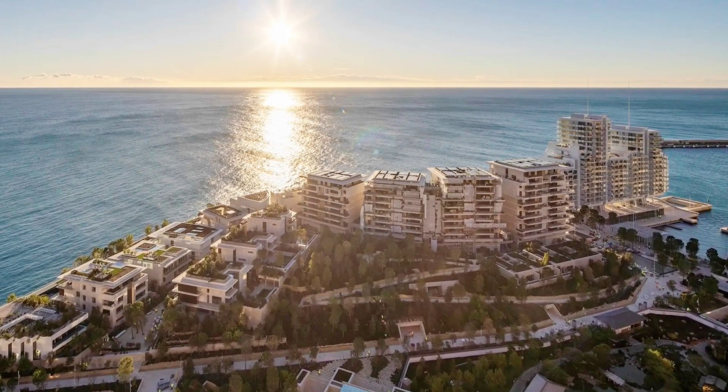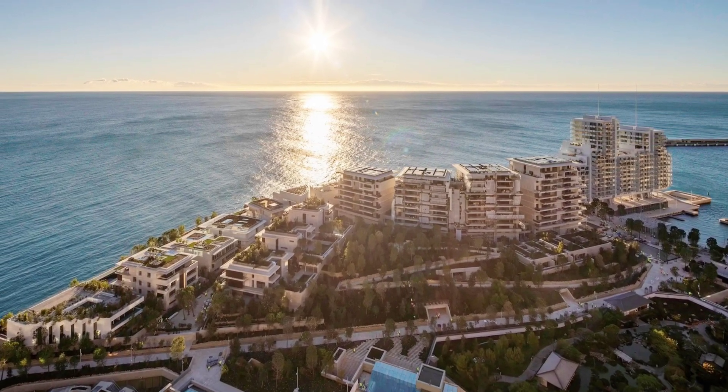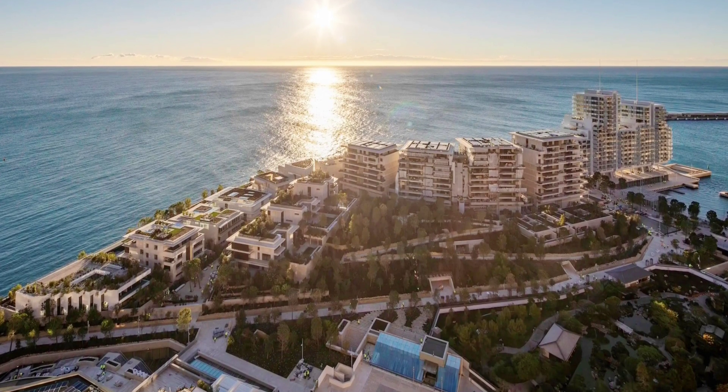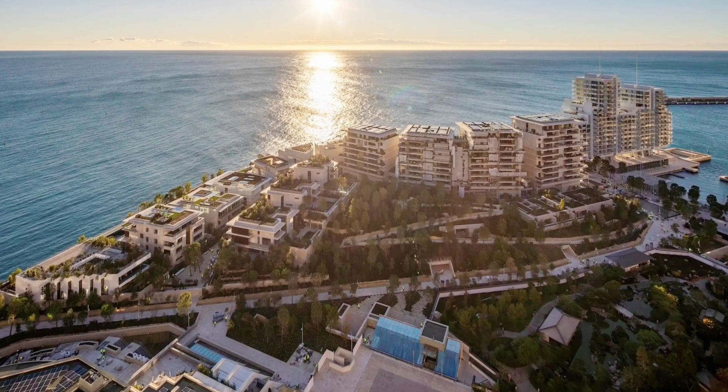The project was developed via collaboration between Renzo Piano Building Workshop, Valode & Pistre Architects, and landscape architect Michel Desvigne. The district includes the Lorenzo residential complex, public parks, a marina, and commercial spaces, and prioritizes public access with half of the area dedicated to parks and leisure spaces.